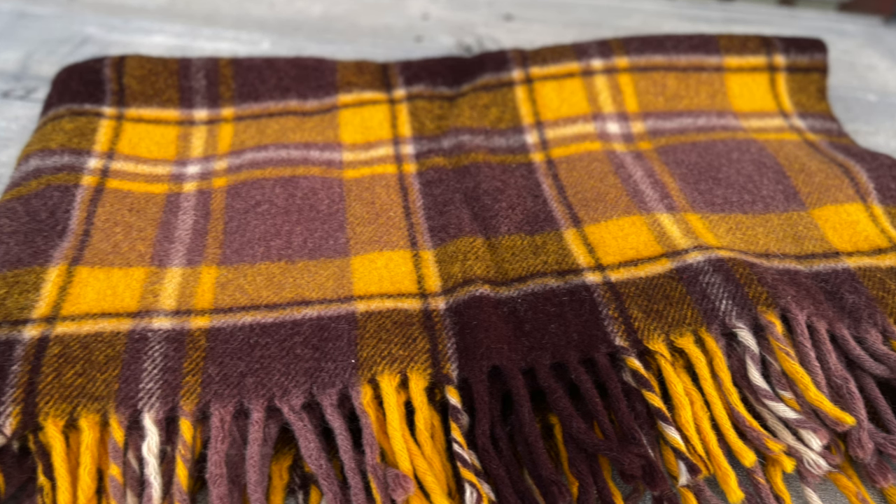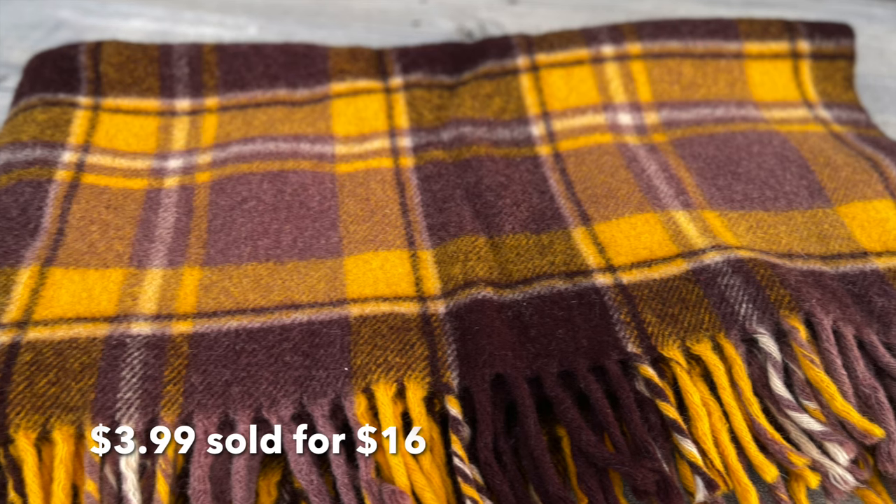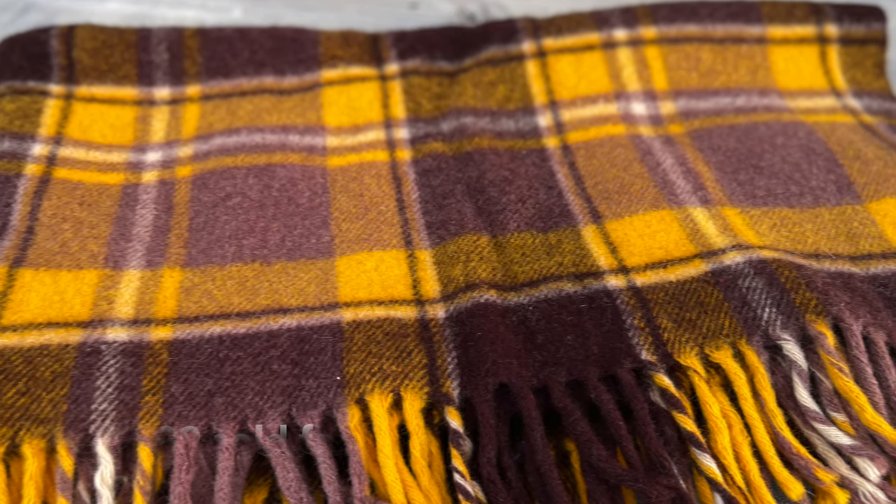I always pick up a wool throw when I find one. This one sold right after I brought it in — wool throws are hard to find in my area and they sell quickly.